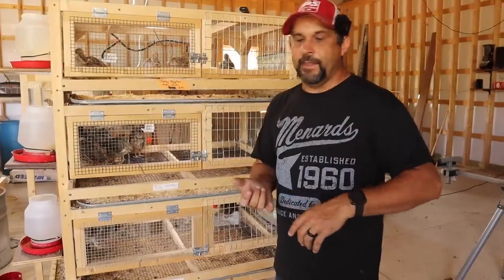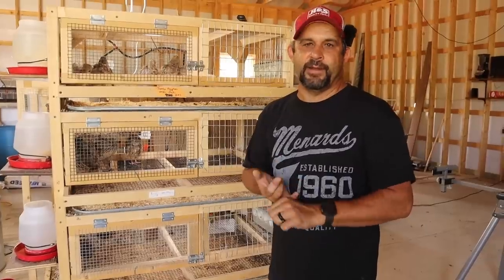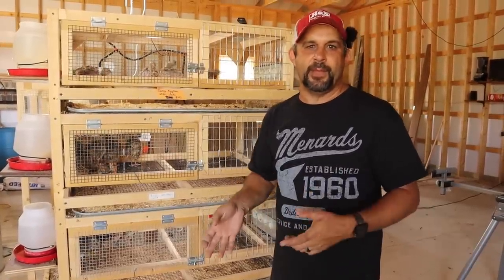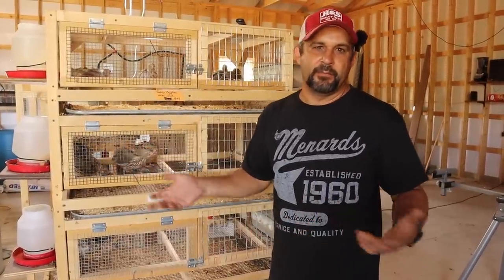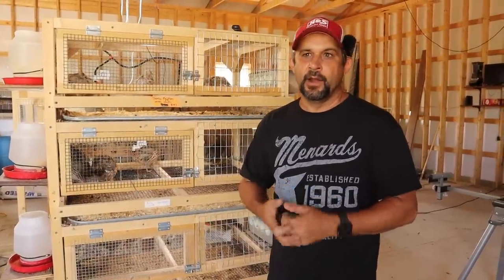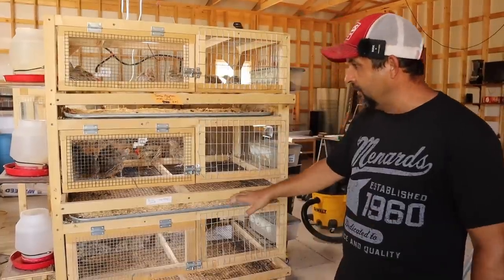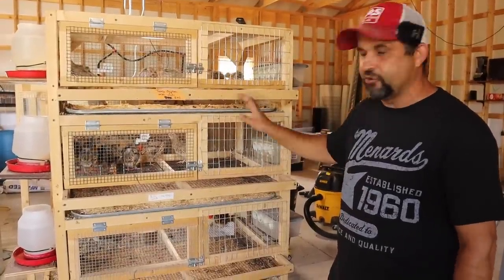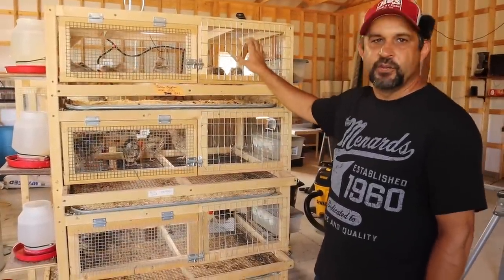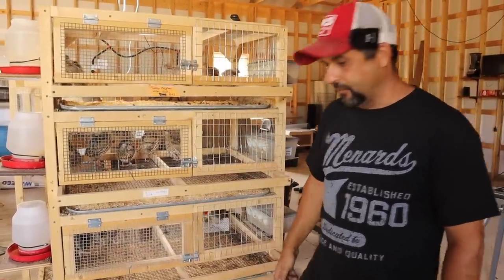I'm still getting about a dozen eggs a day out of the quail — that's for eating. When I'm hatching eggs, I save eggs for about five or six days before putting them in the incubator, so I'm getting somewhere between 60 and 72 eggs each time, which has proven to be a good amount. I've downsized to just having the Jumbo Wilds and the Jumbo Egyptians, and then I've also got some grow-outs and some babies.